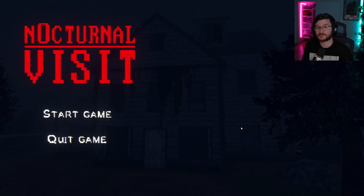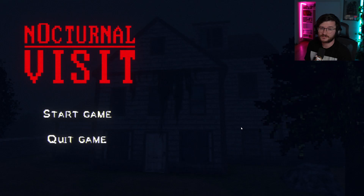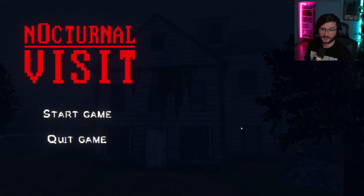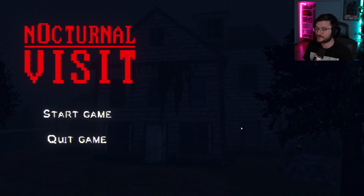Hey guys, welcome to my playthrough of Nocturnal Visit. You can find this on itch.io. I believe it's like a 10-15 minute horror game, if that. The synopsis is it's a single-player short PSX horror game made with Unity. This first-person game takes place in an abandoned house with PS1 graphics. It creates a unique horror experience. That's about all I know, so let's just play.